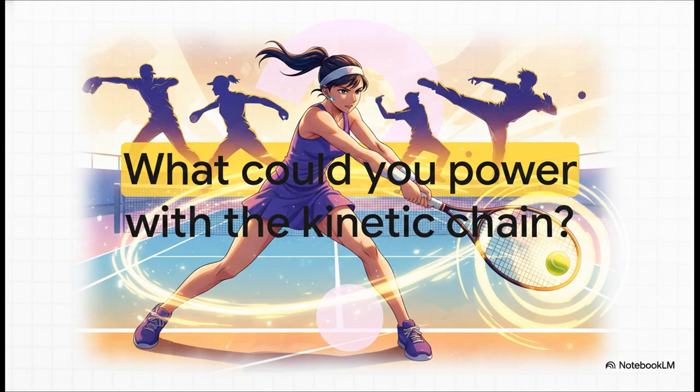And this isn't just about tennis. The kinetic chain is the engine behind a knockout punch in boxing, a perfect golf swing, a 95 mile an hour fastball in baseball. It literally powers every great athlete. So the real question to leave you with is this: now that you understand how it works, what could you power with it?